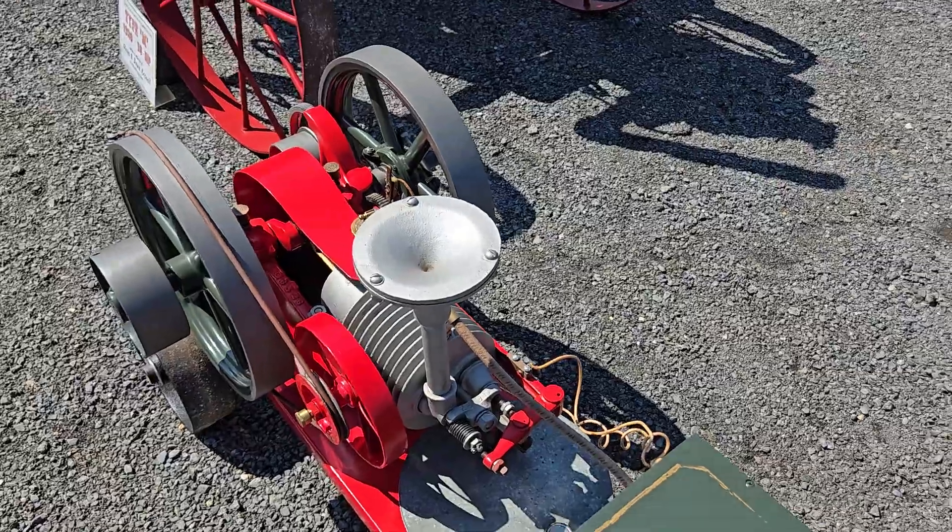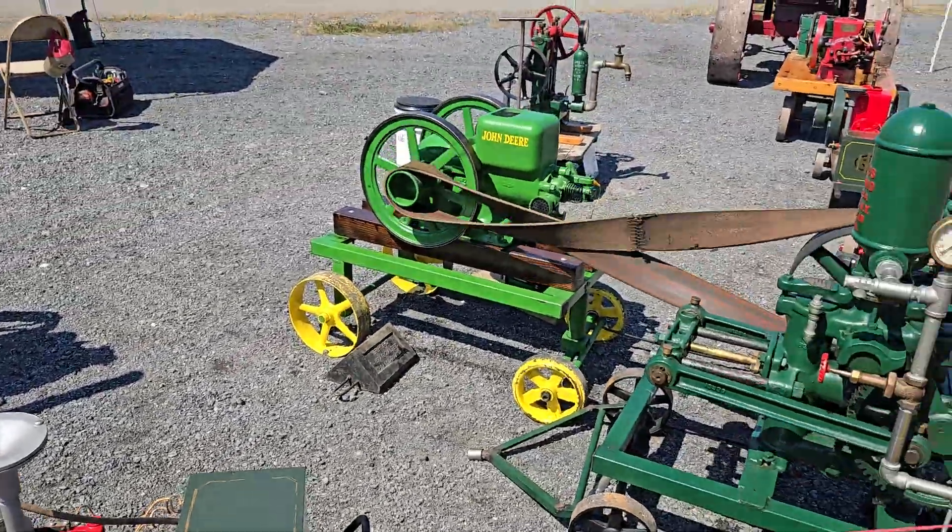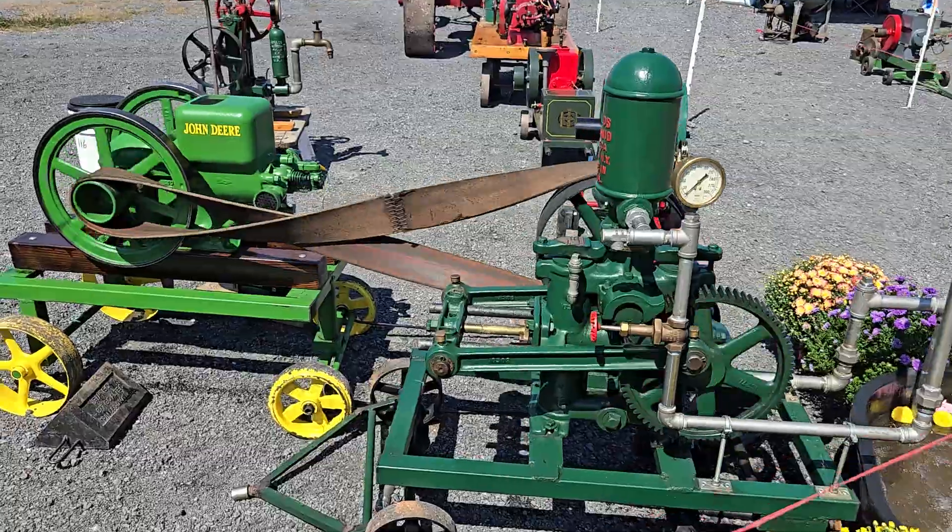You like that little one, Tyler? Yep. All right, next up we have the John Deere running the water pump.